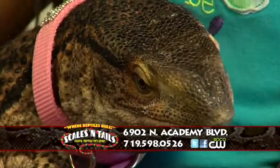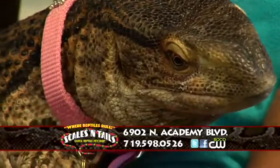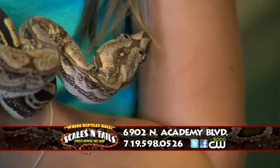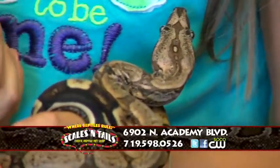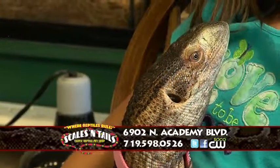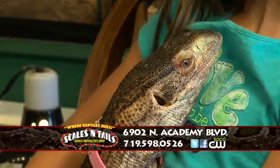Now I'm joined by Alexis, who as you can see is way braver than I am by holding this creature. So tell me, who is this? Mrs. Bojangles. And what kind of lizard is she? A white throat monitor. And she seems pretty nice and pretty tame, right? Yes. So tell me, of all the reptiles you have in here, what is your absolute favorite? Mrs. Bo — and she seems pretty cute.